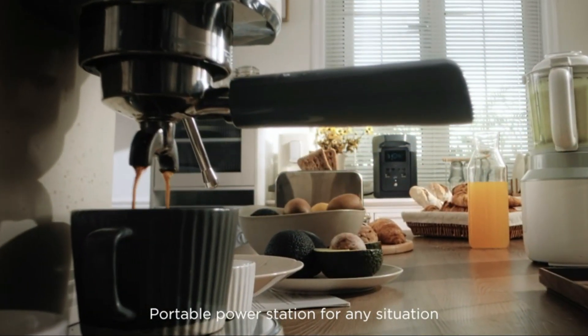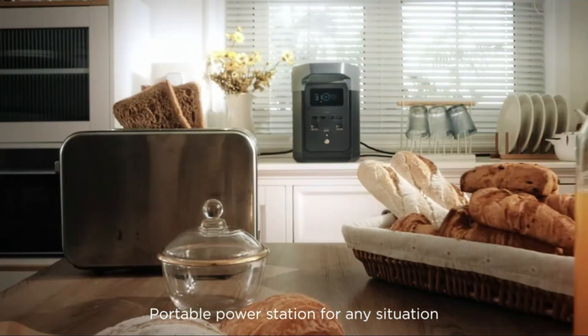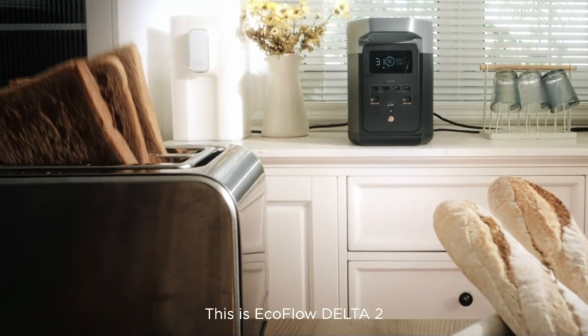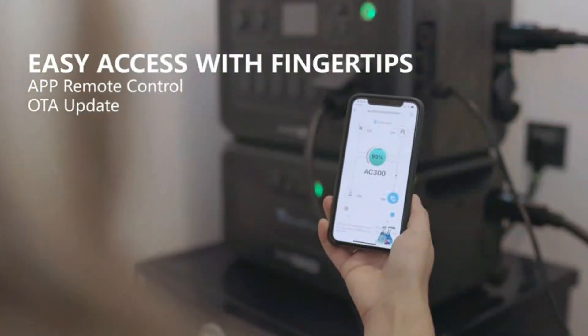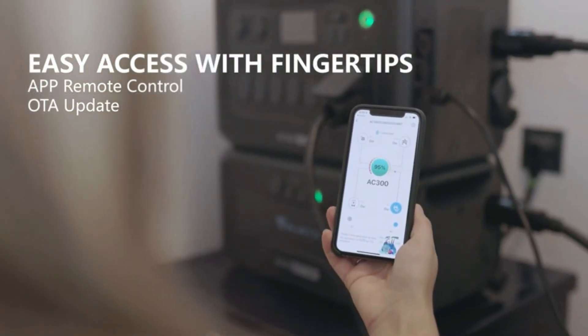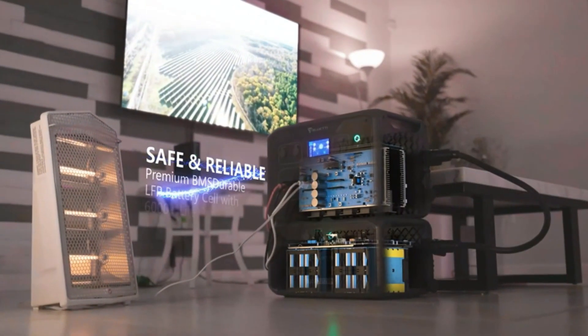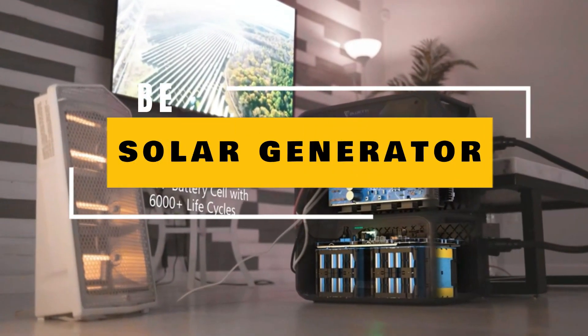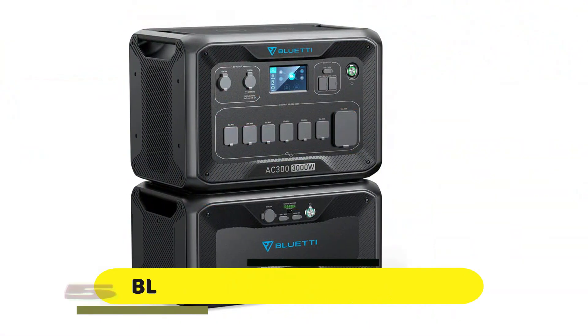Are you tired of being tethered to traditional power sources? Do you want to be self-sufficient and power your life with renewable energy? Look no further than the best solar generator. Whether you're camping in the great outdoors, powering your home during a blackout, or just looking for a sustainable energy solution, the best solar generator has you covered. Check the links in the description below.